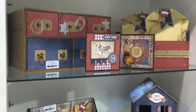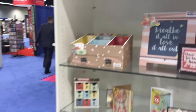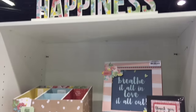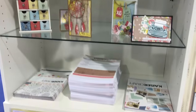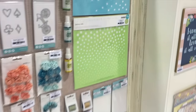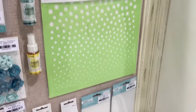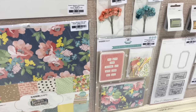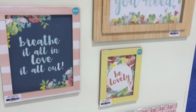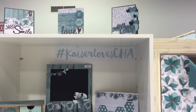Those are so cute. And look at these — 'choose happiness.' And look, I love the stencils template. You guys know I always choose happiness, I love that. And I love these colors — I think this is my second favorite color besides purple.